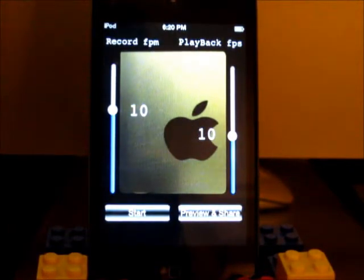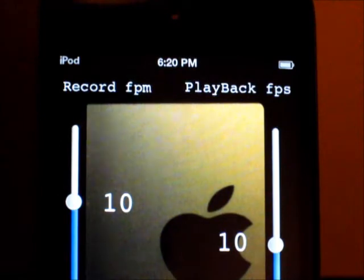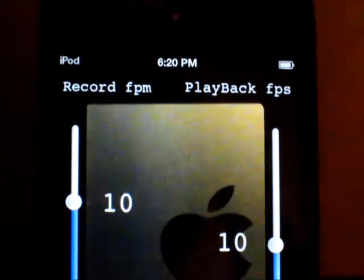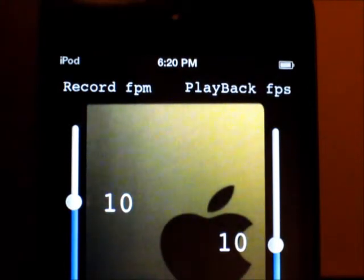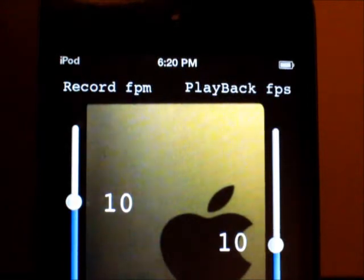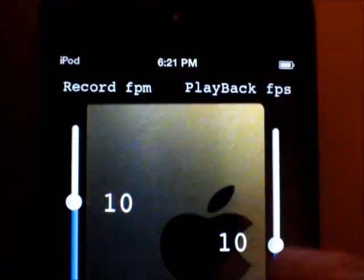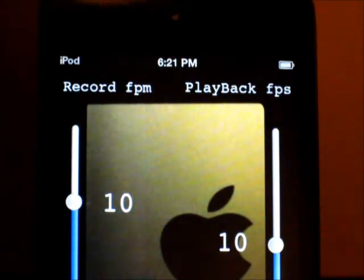We've got a very simple interface: two sliders and two buttons. We've got Record FPS on the left and Playback FPS on the right. The one on the left is the recording rate. Right now by default it is set to 10 frames every minute, meaning the iPod will actually take 10 photos per minute, and it's just going to keep doing that until you tell it to stop, at which point it will stitch it together.